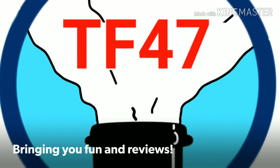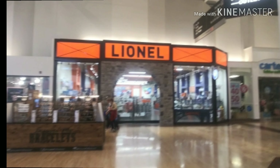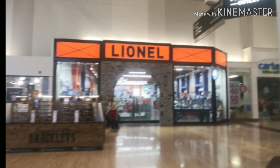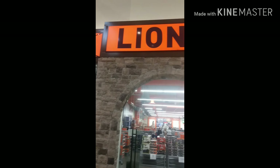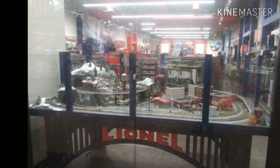Hi guys, ThomasFriends47 here, and today we are taking a look at my visit to the Lionel store in North Carolina. Now first off, I want to say that I was excited at first to visit the Lionel store, however, first impressions weren't that great.